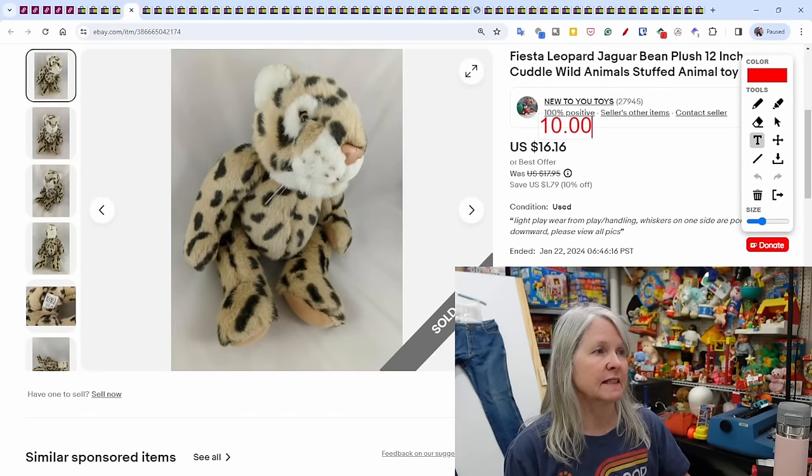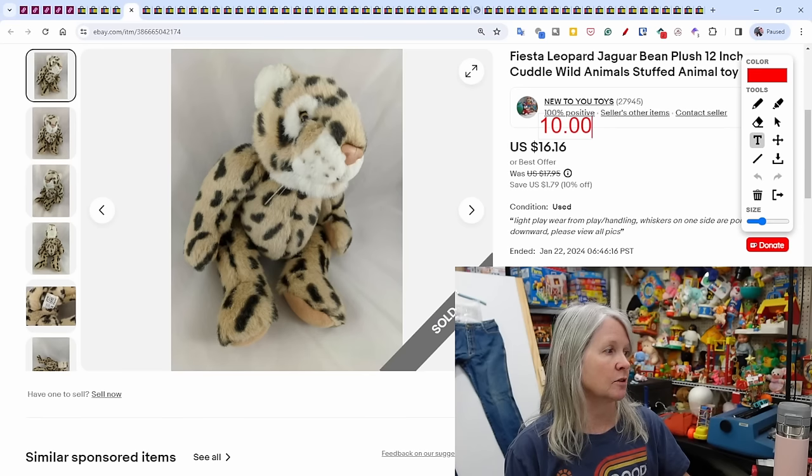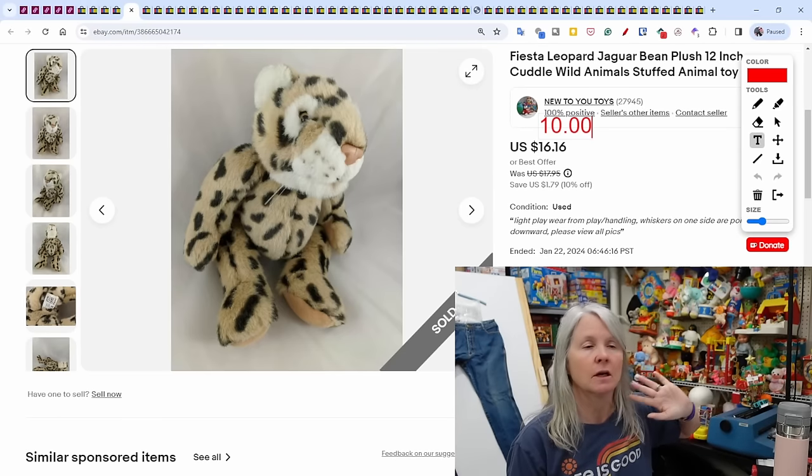This Fiesta leopard/jaguar bean plush sold for a best offer of $10. It's been listed a while, and at this point a lot of the plush I've had listed since before last year — make it gone.